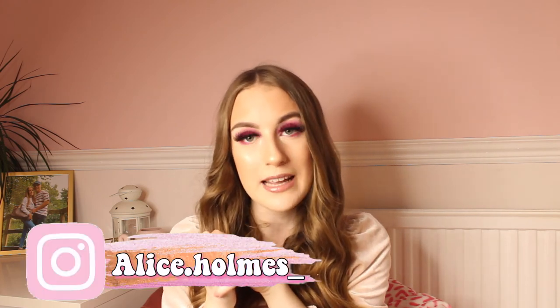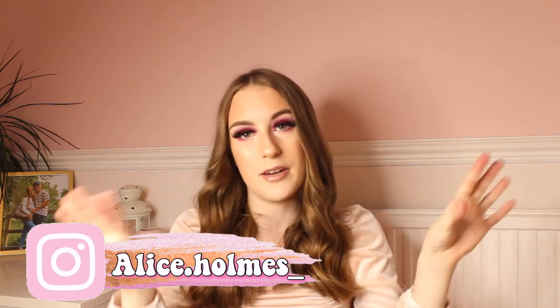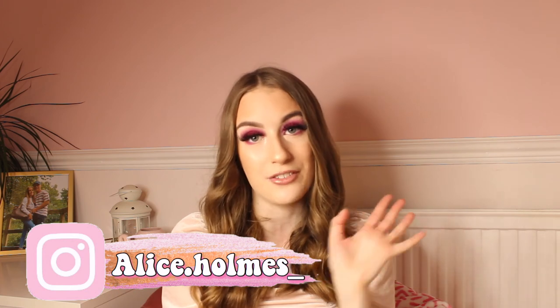Anyway guys, here is the end of my January favourites video. I really hope that you guys have enjoyed it. Please make sure to follow my Instagram — it's Alice.Holmes underscore. Please subscribe to my channel because I would love to hit 4,000 subscribers by the end of April. We're at around 3,680 so we're only 320 subscribers away. Please subscribe, please like this video, and please leave a comment because I really appreciate it. I'll see you all in my next video — bye everybody!